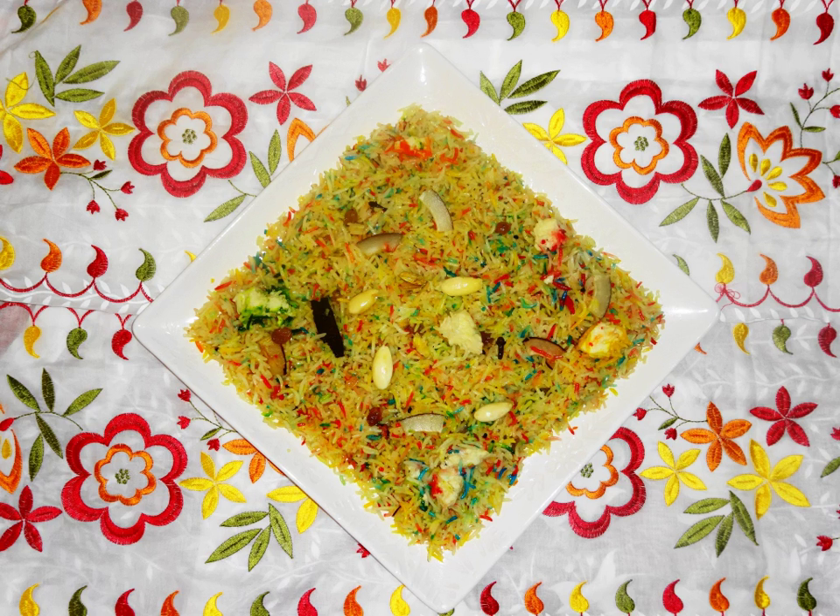Zarda is a traditional sweet from the Indian subcontinent, made by boiling rice with food colouring, milk and sugar, and flavoured with cardamoms, raisins, saffron, pistachios or almonds. The name zarda comes from the Persian word 'zard', hence named since the food colouring added to the rice gives it a yellow colour.